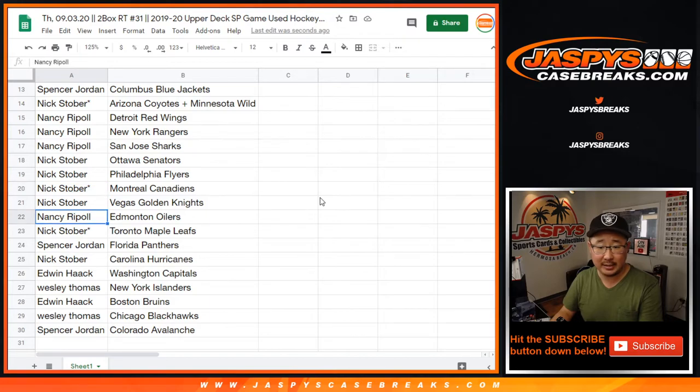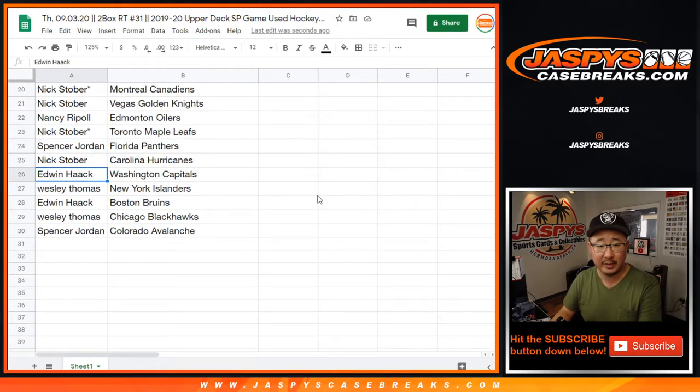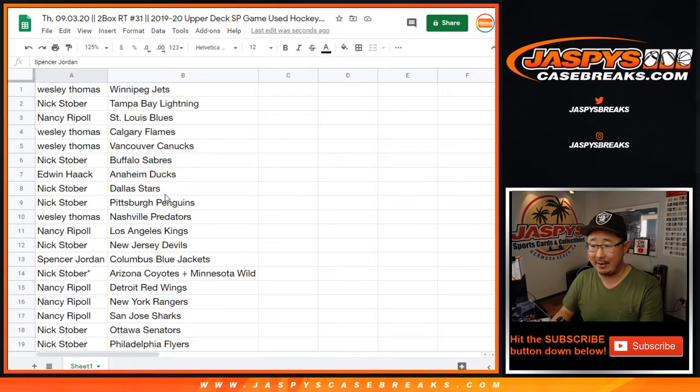Nick with the Flyers, Canadiens, and Golden Knights. Nancy with the Oilers. Nick with the Maple Leafs. Spencer with the Panthers. Nick with the Hurricanes. Edwin with the Caps. Wes with the Islanders. Edwin with the Bruins. Wes with the Blackhawks. And Spencer with the Colorado Avalanche.